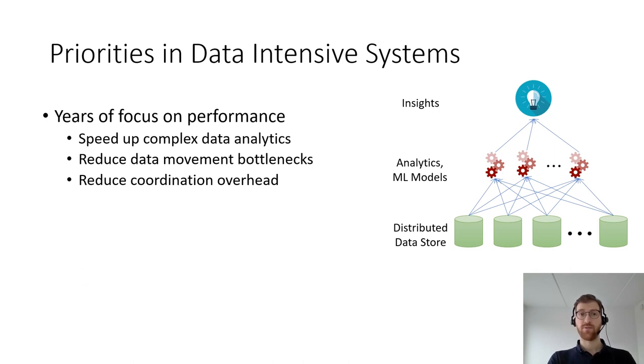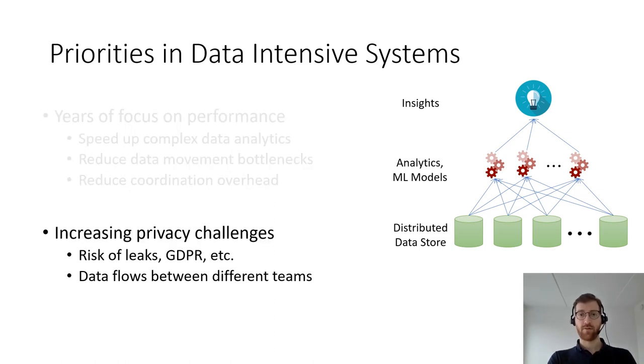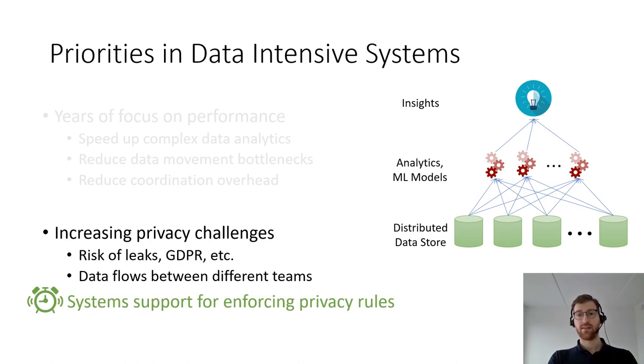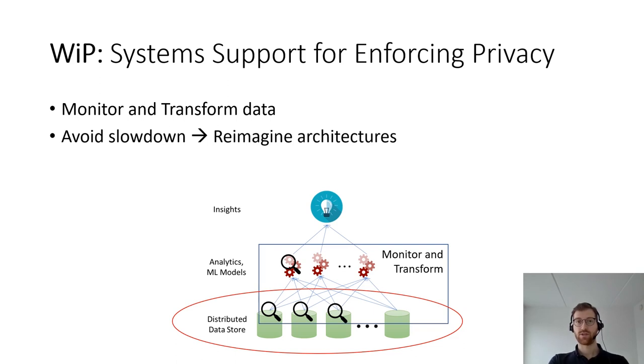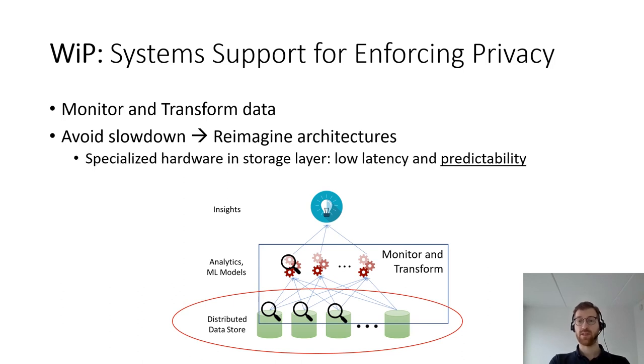Most of the systems I mentioned came to be as a result of decades of research on how to make processing inside storage happen with high performance and high efficiency. Moving forward, however, I think there is an imperative to look at other types of challenges such as privacy. What we're doing in our ongoing work is looking into ways in which we can offer system support for enforcing privacy rules inside the computational storage layer. More specifically, we're looking at ways of monitoring and transforming data, and to achieve this goal without slowing down the application, we're exploring the use of specialized hardware-based smart storage nodes using FPGAs to offer low-latency and high-predictability privacy-related computation.